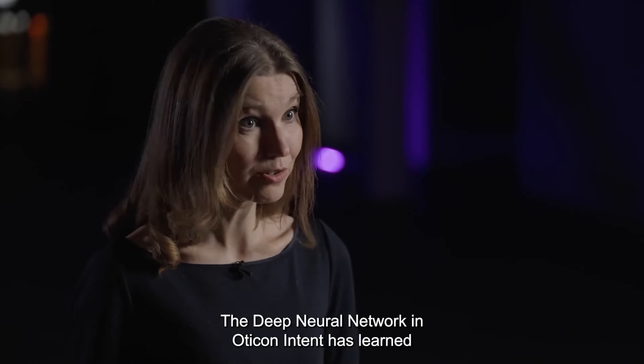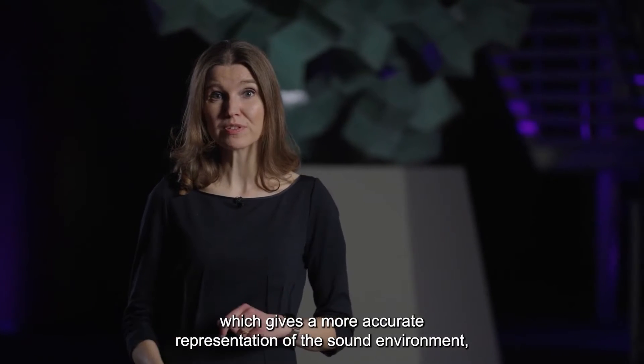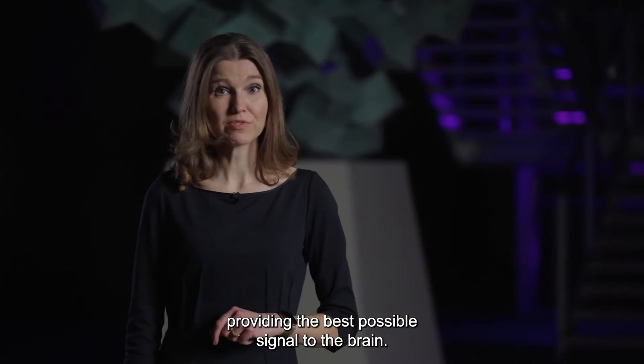The Deep Neural Network in Oticon Intent has learned through experience, similar to how the human brain learns, which gives a more accurate representation of the sound environment, providing the best possible signal to the brain.